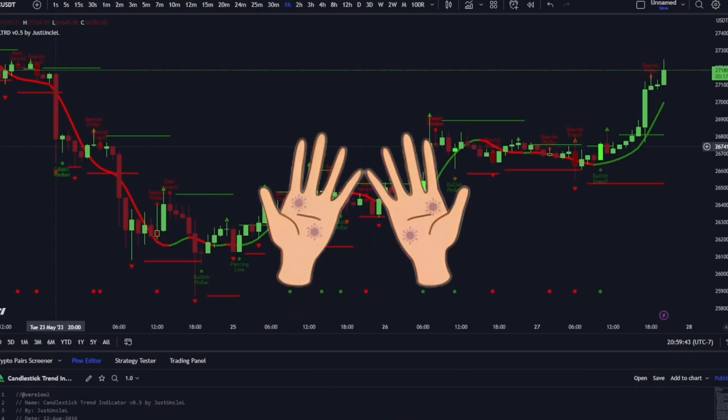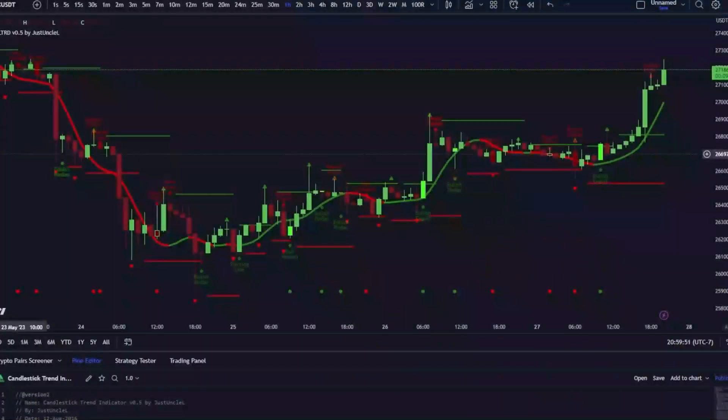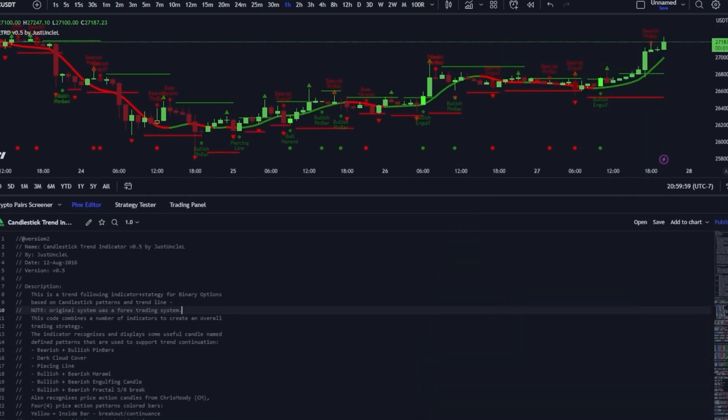It's time to get our hands dirty. I'm going to transform this indicator into a robust strategy and then toss it into the backtesting machine to see what's what. And even if you're a rookie to this, fear not — I will be your guide and I'm going to make this as easy to understand and follow as possible.